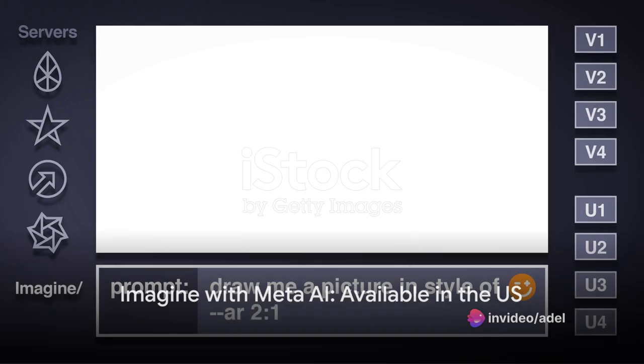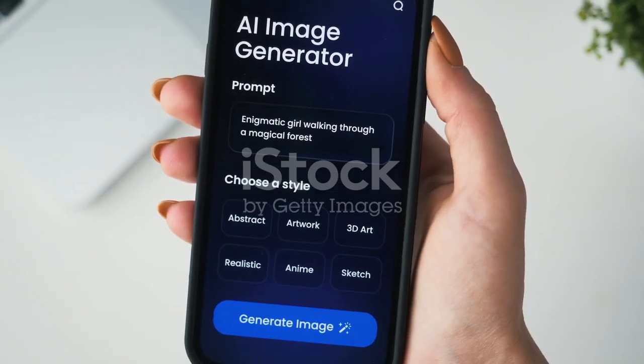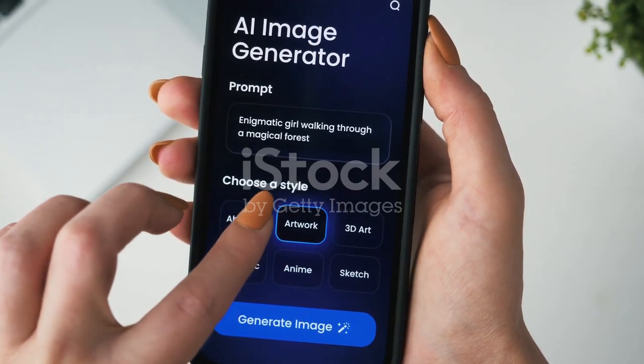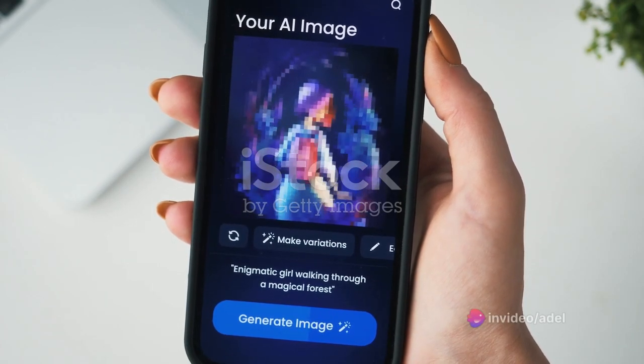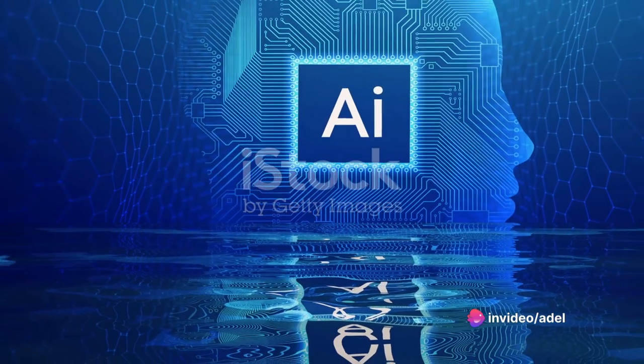Currently available in the US, Imagine with Meta AI requires a Meta account to use. Users can enter text prompts to generate four 1,280 x 1,280 pixel images.